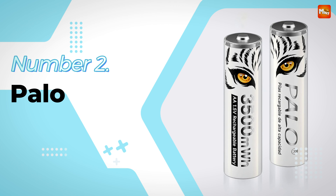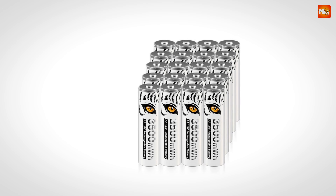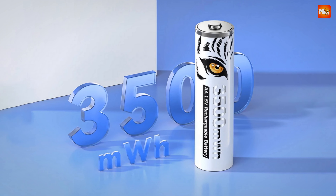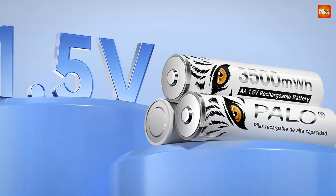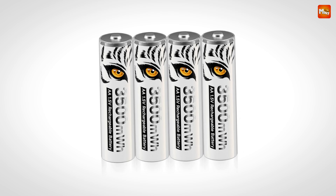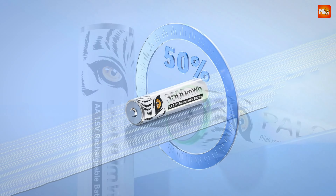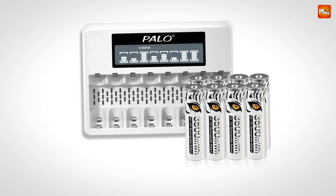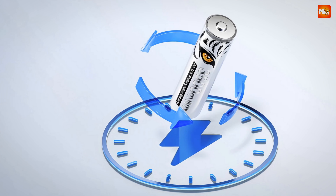Number 2: Palo AA Rechargeable Battery. With a whopping 3,500 mWh capacity, this battery is designed to meet the power demands of 90% of your household appliances — whether it's your remote control, toys, or even high-power devices. Thanks to an advanced smart charging chip, the Palo battery charges faster and ensures a stable voltage of 1.5V, meaning consistent power output for all your high-power appliances. The charging speed is significantly faster than ordinary batteries, though different charging methods will yield different results.